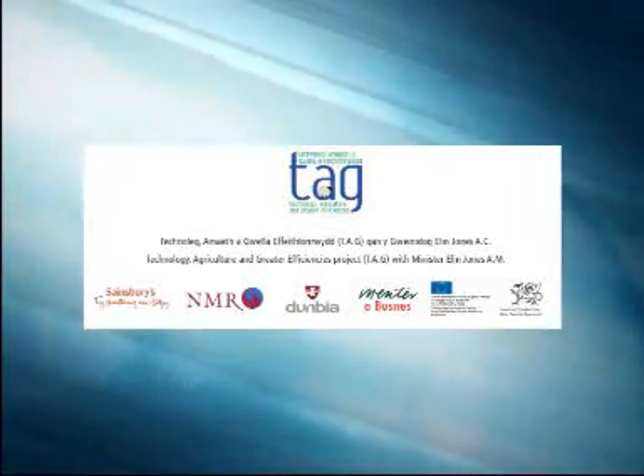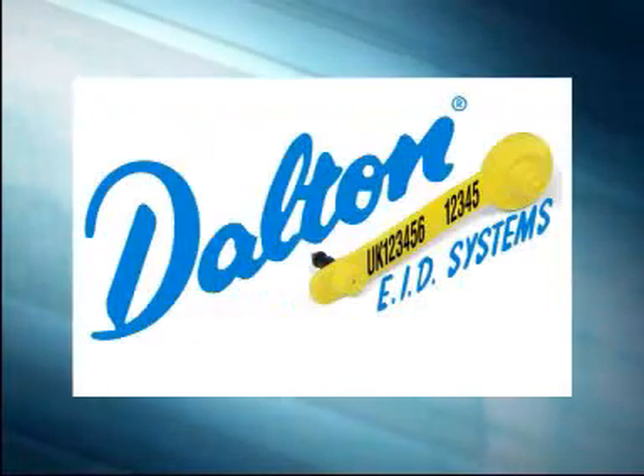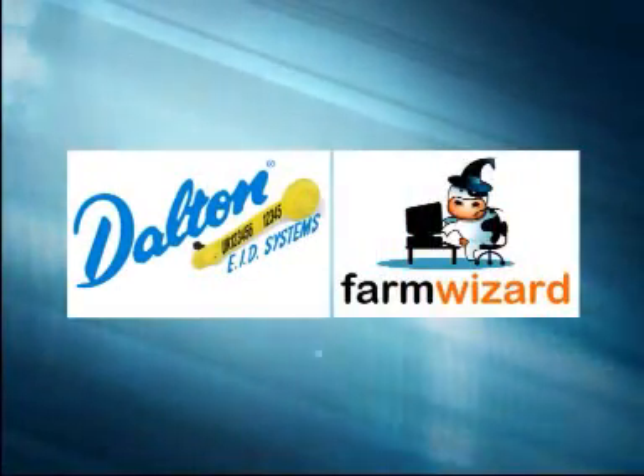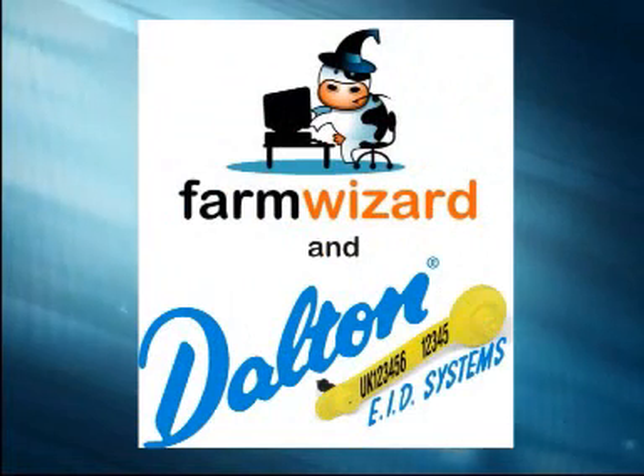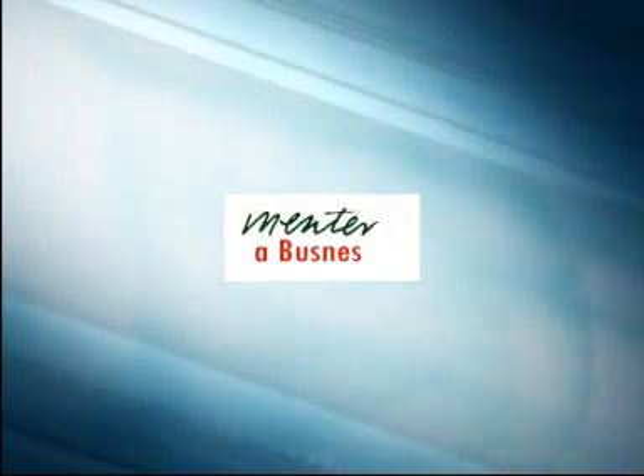Participating in the technology, agriculture and greater efficiencies project, Dalton EID Systems and FarmWizard have created an animal management system using tags. Equipment and software from leading manufacturers have been brought together to meet the requirements set out by the mentor of business.